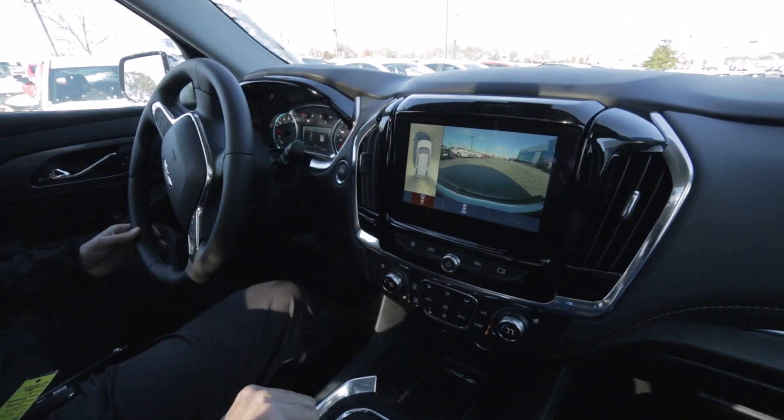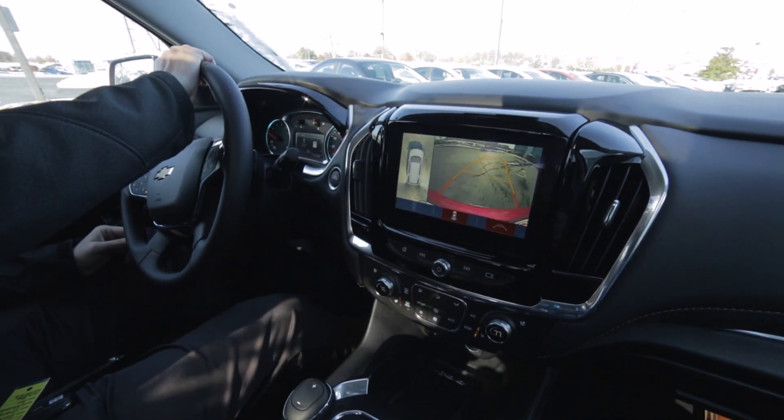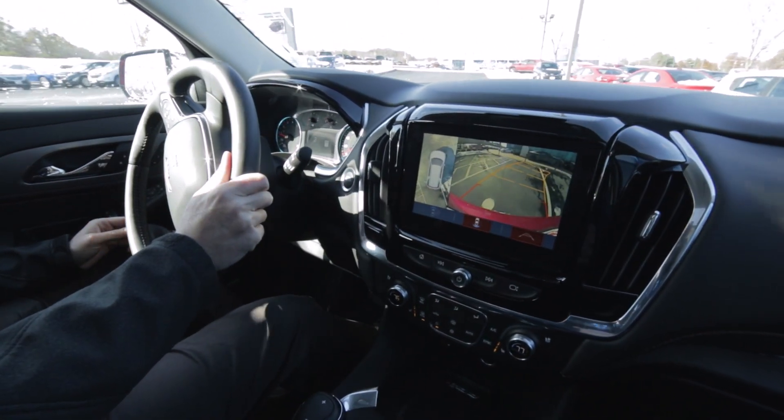Then there's the forward view — so if there's anybody right in front of you, you can see it. See how easy this makes backing up, getting you right in the lines. For somebody like me that's bad at backing things up, it's impossible to do it badly.